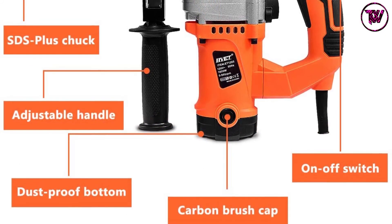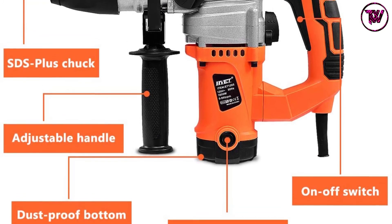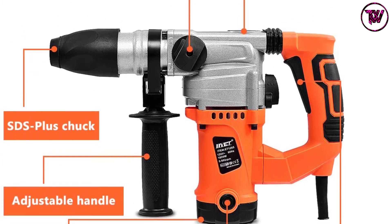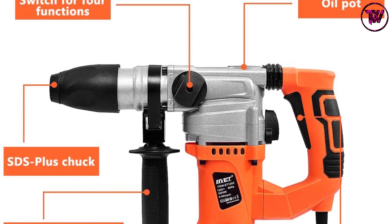It has three functions as it combines a hammer and drill, making it a selection that you can use for most activities. The ergonomic design of the unit allows for easy operation, thus a product you don't want to miss.